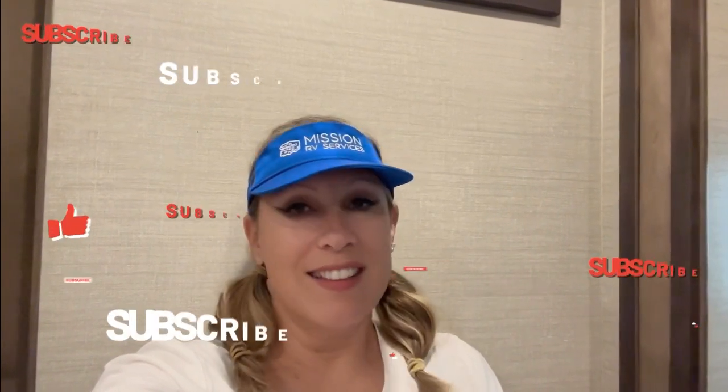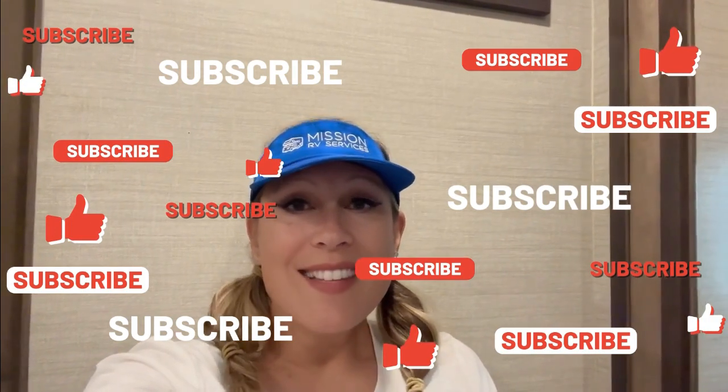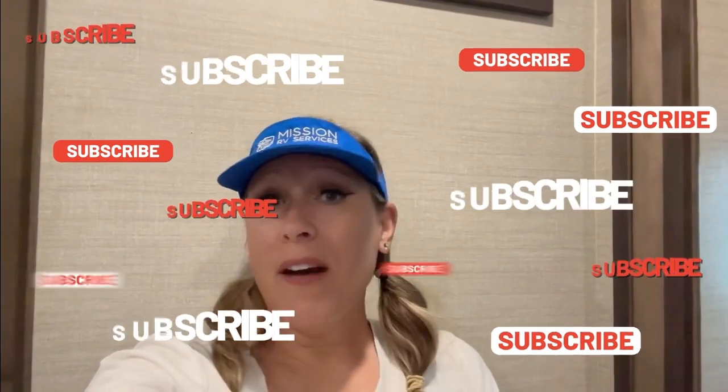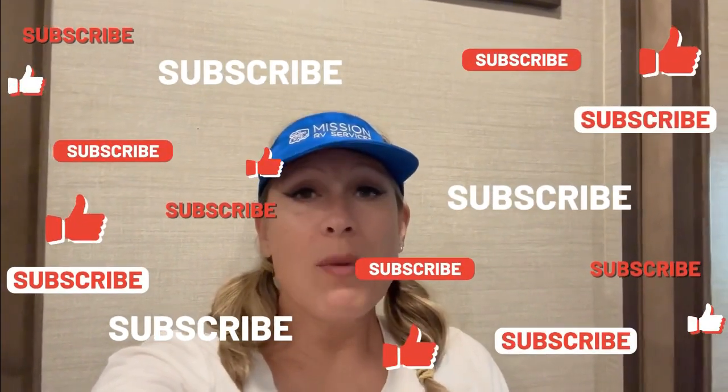That's it for today's RV quick tip. If you thought this was helpful, please hit the like button and click subscribe for more videos like this. Click the bell so you can be notified of future videos. Comment below — do you have an experience like this? What have you seen in the RV community as far as problems with your gray tank and black tank? I hope you have a great day and we'll see you soon, bye!